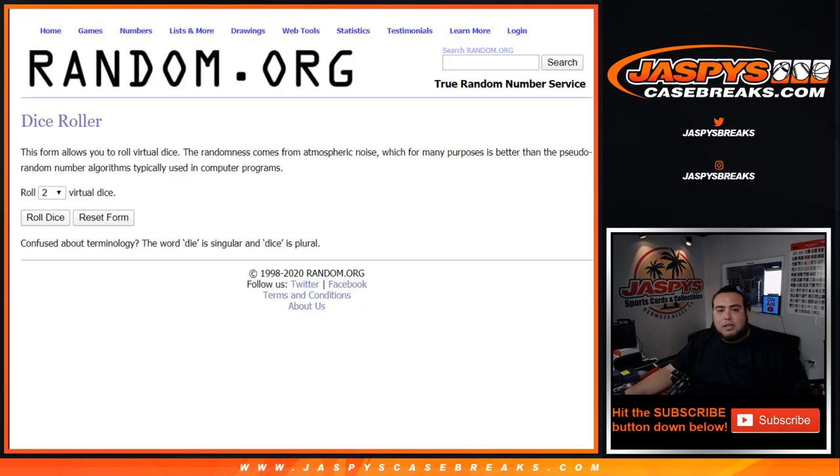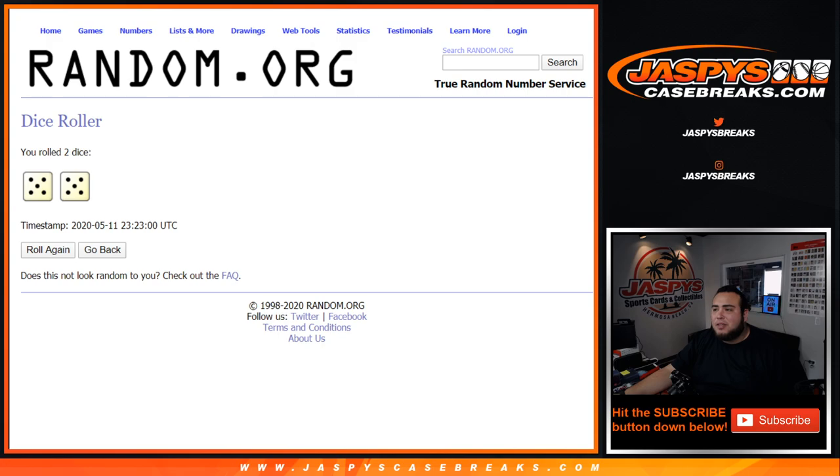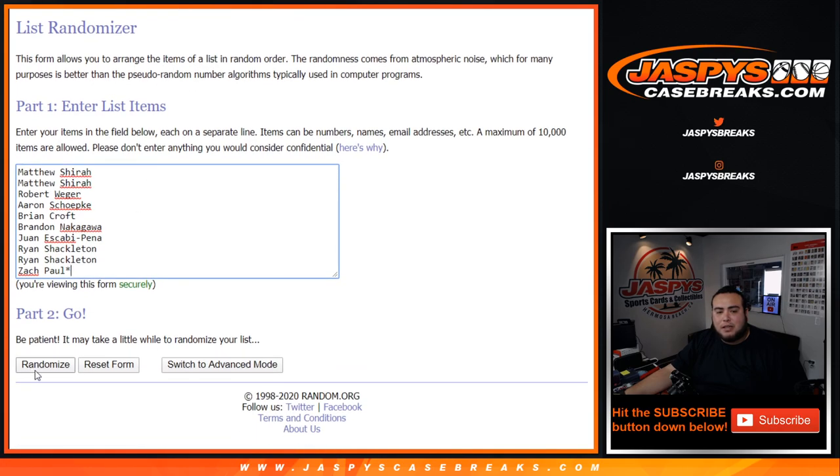So good luck, let's roll the dice. We got five and five — ten times. Randomized customer names and the tiers of teams, ten times.